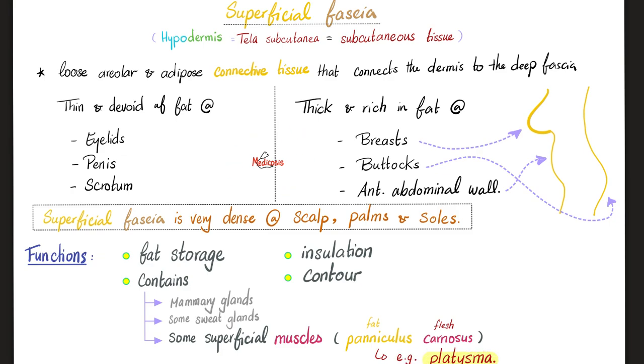You know what's the significance of this? Suppose that you became morbidly obese. Your eyelid will not swell. Your penis and scrotum will not get bigger just because you became obese. Why not? Because there is no fat there — although that would have been hilarious. In contrast, if you become obese, the breasts, buttocks, and anterior abdominal wall will swell. Medicine makes so much sense once you understand what you're talking about.